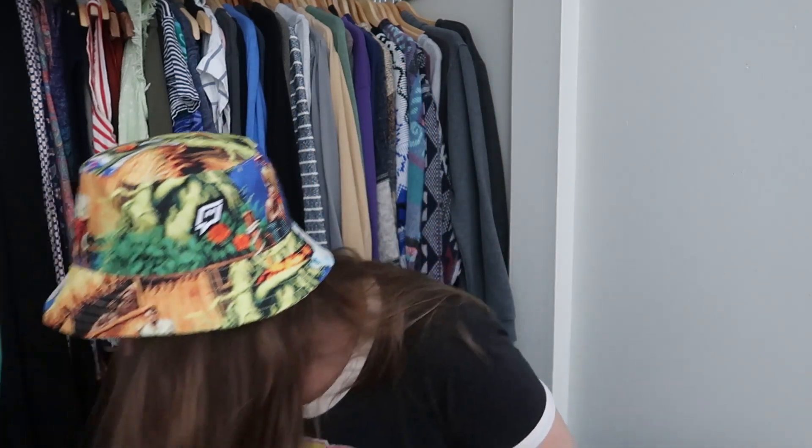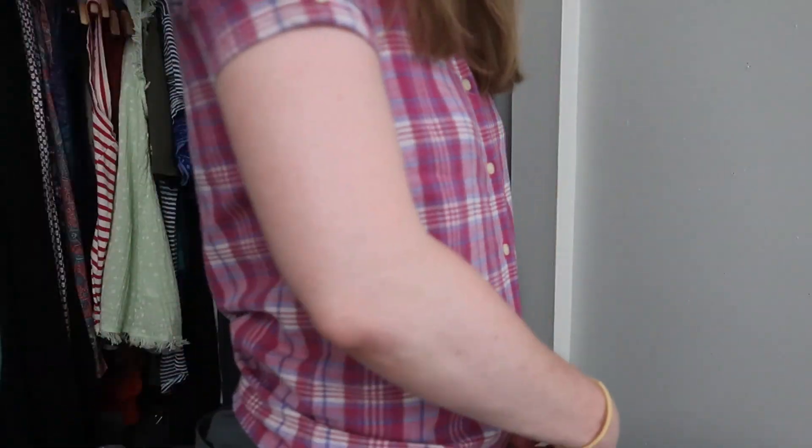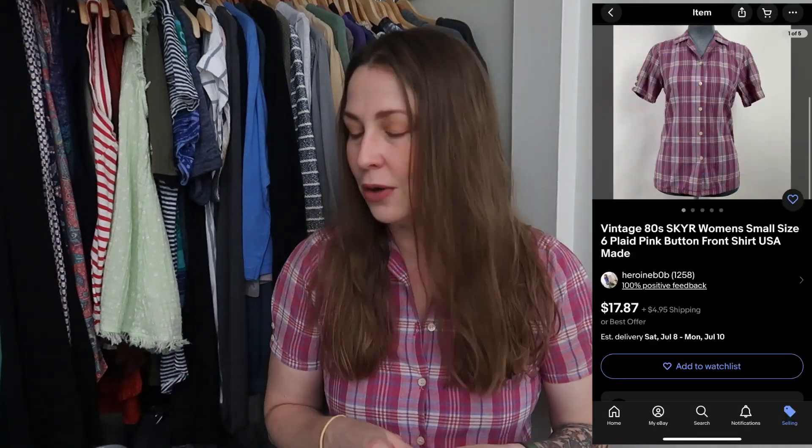Now we're getting into women's clothing. I got a couple of vintage pieces that are absolutely gorgeous. I decided to put one on because you guys have told me how good I look in pink. This is a vintage 1980s made-in-the-USA pink top, size six — so a small. It's very tight in the shoulders, which is always where I have a fit issue, but it's a cute little short-sleeve button front in white, pink, and purple in a lovely picnic style. Because it's tight in the shoulders, I'm going to go ahead and change back.